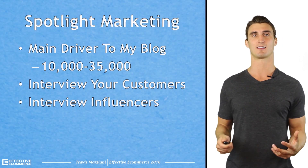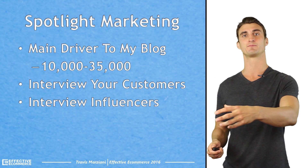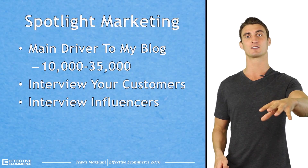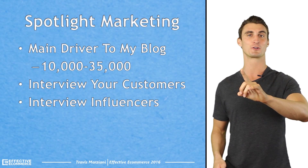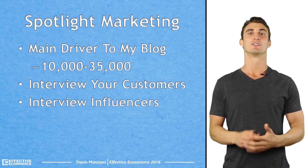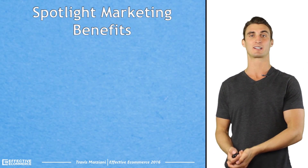So the next thing is you interview your customers. That's how you do Spotlight Marketing — it's all about interviewing your customers, which in return gets them to your website. So that's a huge benefit. You interview them, post an article about them, and then they come to your website to read it. It's an easy way to get traffic.